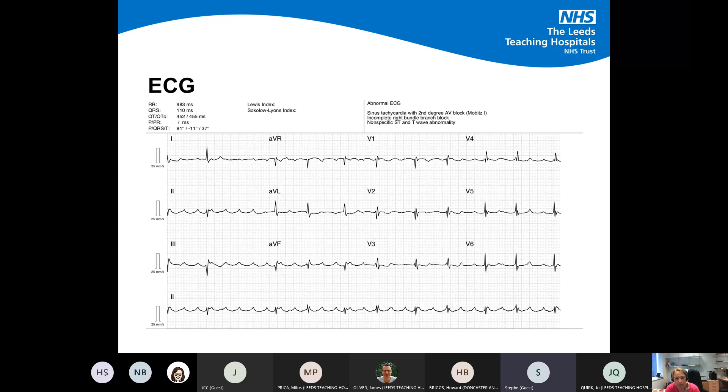Moving on to the ECG — can anyone comment on what they see here? We're determined to make people do the work.